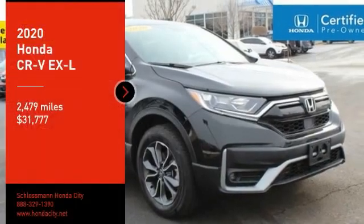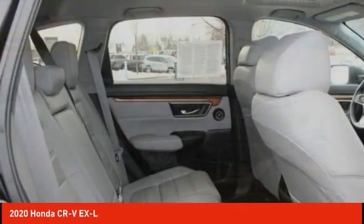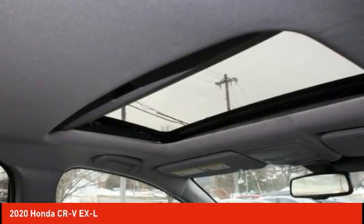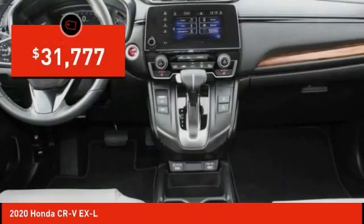Come test drive the 2020 CR-V. The CR-V is a top recommended vehicle because of its car-like driving manners, good value, cool technology, and comfy interior, and is priced below $35,000.